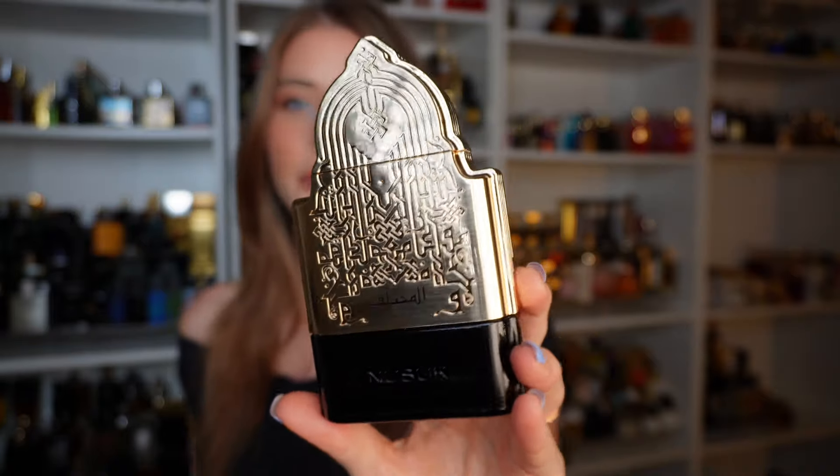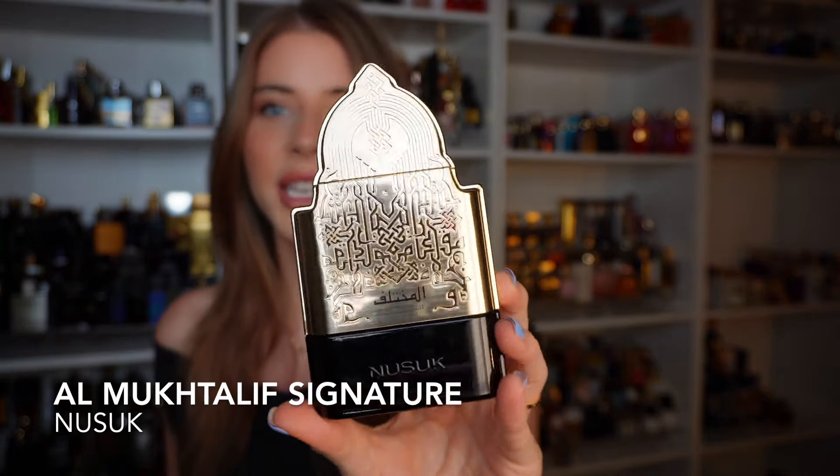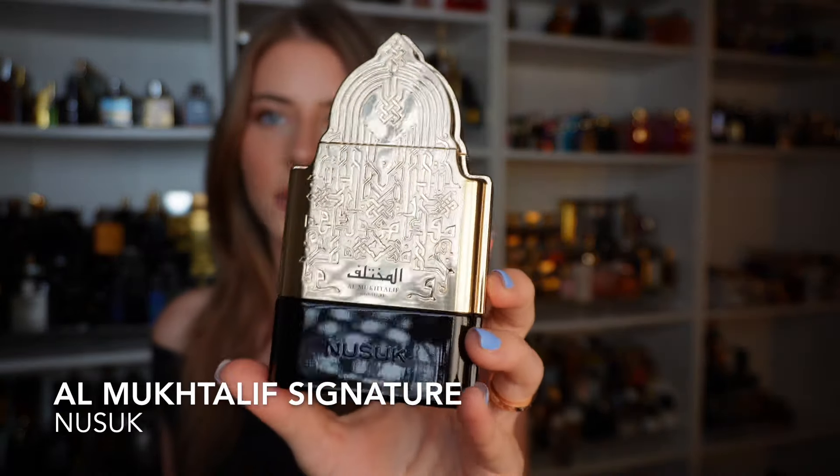Next we're going to talk about the house of Nusuk. This is the house that really impressed me with their offerings — and it's not just me. You guys have seen the blind reactions I've done with other people and their faces when they smell these fragrances. I want to start off with another one I've been talking about almost constantly: Al Mook de Leaf Signature. The Signature is the more masculine take, with a gold plating on the bottle. The bottle is so cool, but the scent is what is amazing.